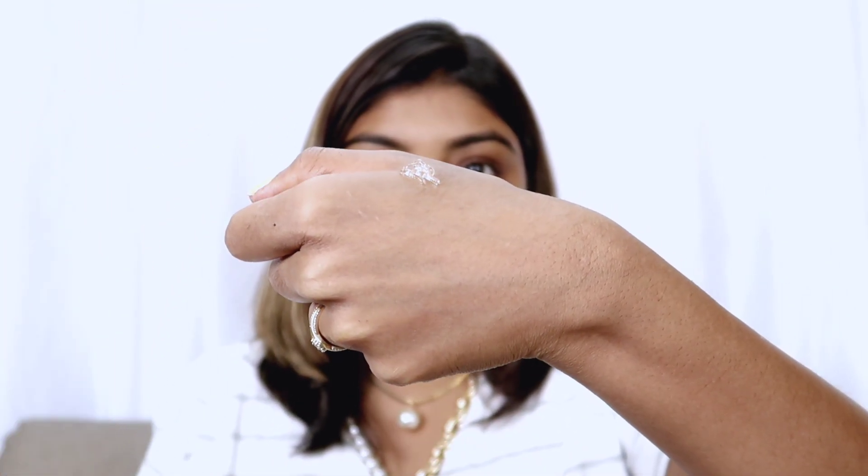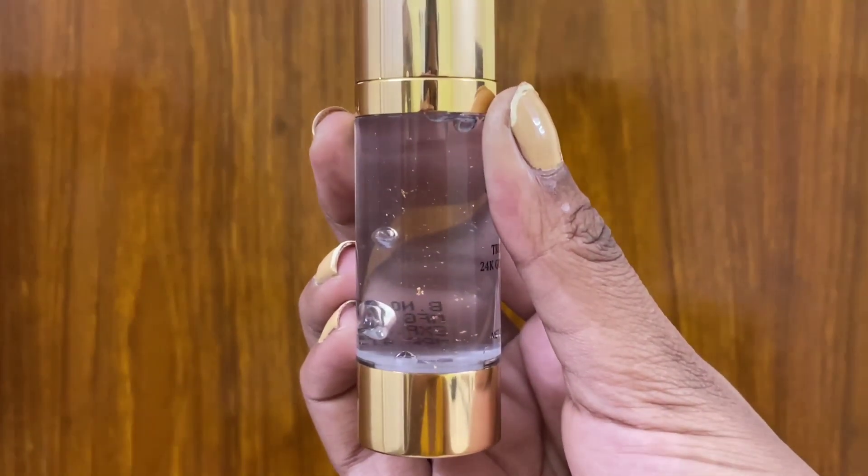This is the Purplle 24K Gold Particles Primer with real 100% gold flakes, which are known to give a beautiful golden glow. Let me show you this primer.